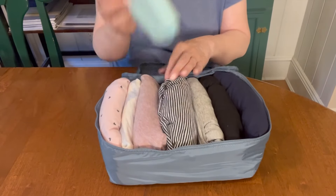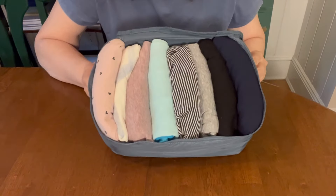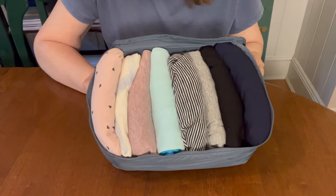For those of you with an inner Monica who likes everything neat, folded together and visible, this is the modified Kumari method. This pleased the inner science teacher in me, because you saw five methods of folding in one cube to see how many pieces you could get in. So you know which one gives you the most space, which one pleases you aesthetically, or which one gives you more functionality.